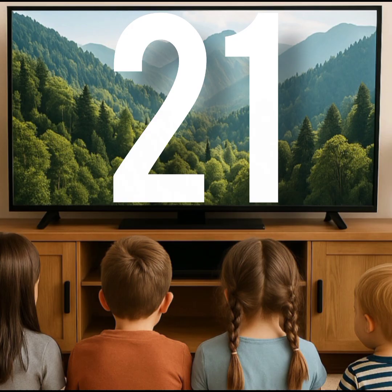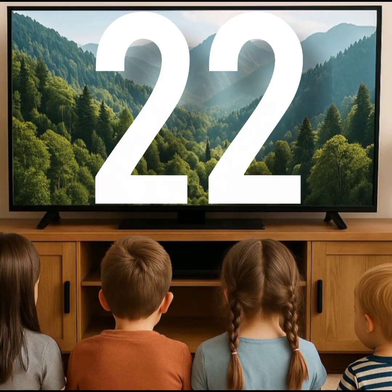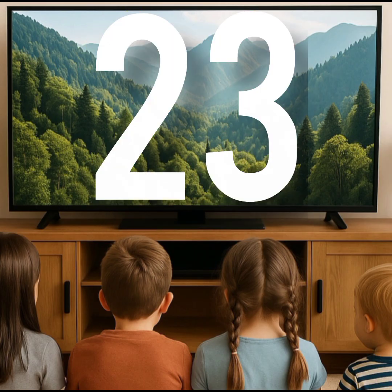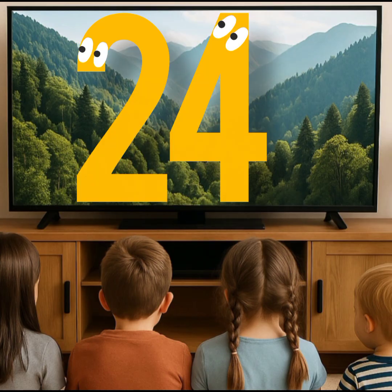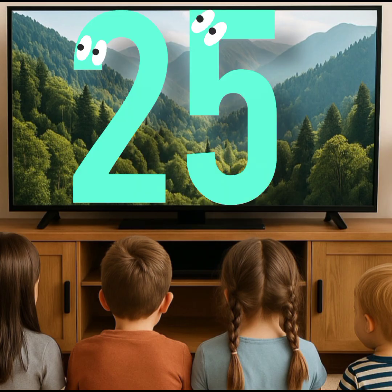This is number 21. This is number twenty-two. This is number twenty-three. This is number twenty-four. This is number twenty-five.